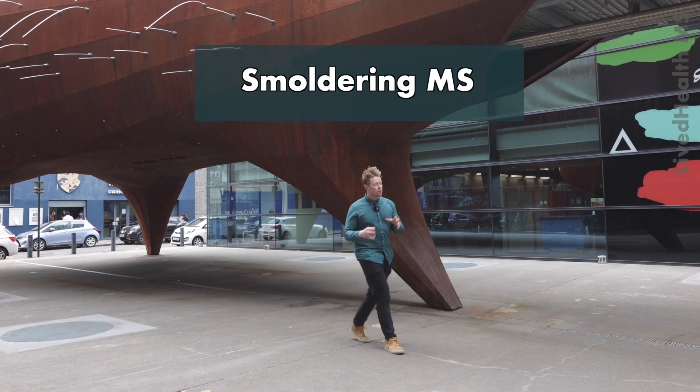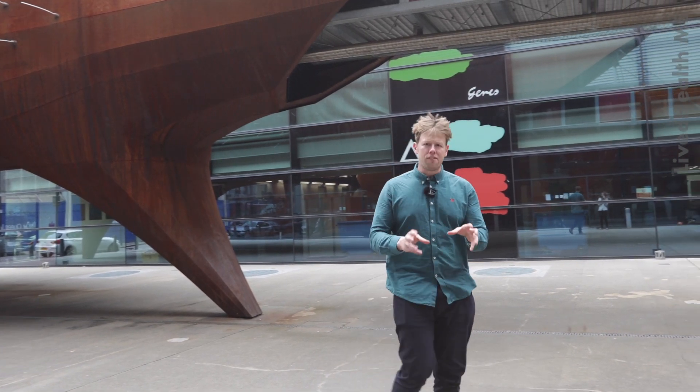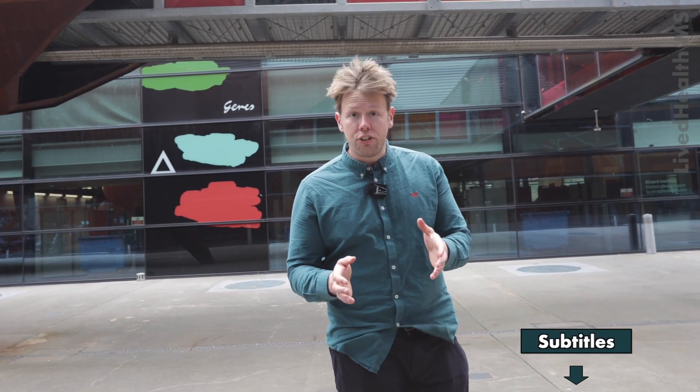Throughout this series on smoldering MS, you will have heard us talk about drugs and other therapies. But one thing we haven't touched upon is add-on therapies. What are add-on therapies, and do they even exist for MS yet?